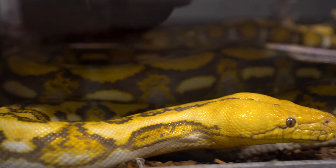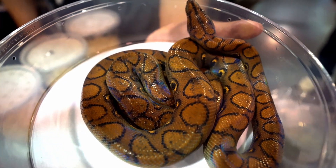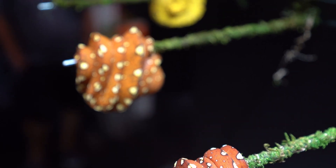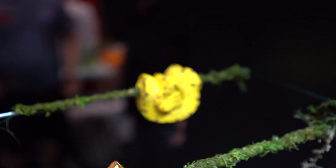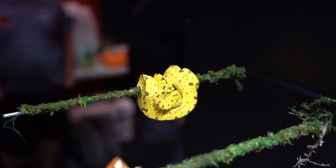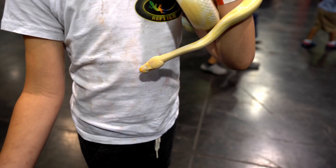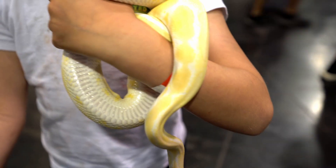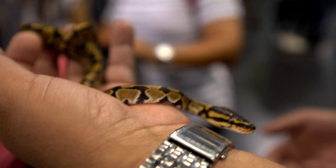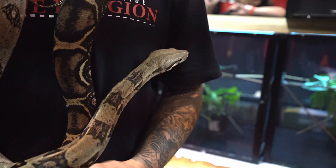This is an albino Burmese python, a rainbow boa, and these are green tree pythons — they come in a variety of colors. We also spotted a few different morphs of ball pythons. This is an example of the different patterns ball pythons come in. And this is a red-tailed boa that we met.